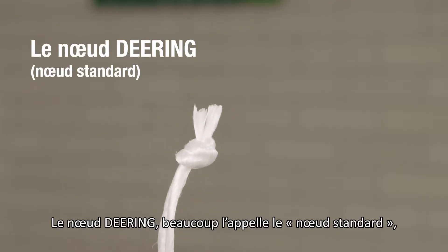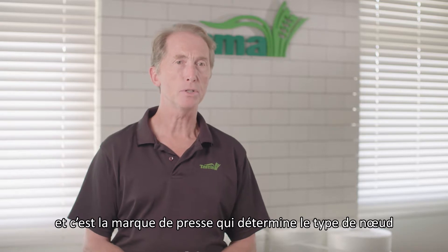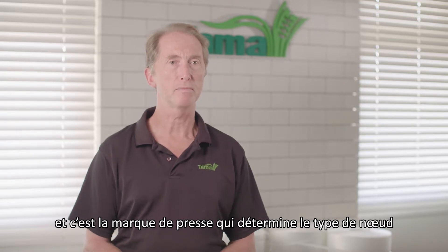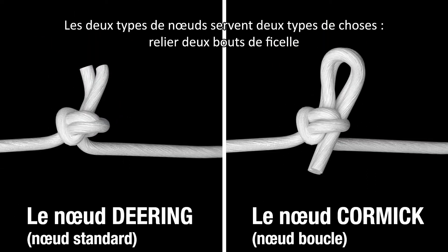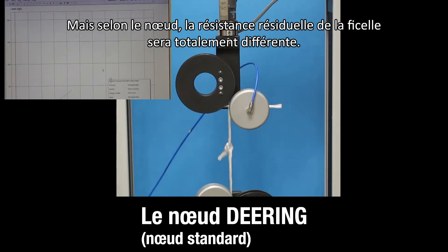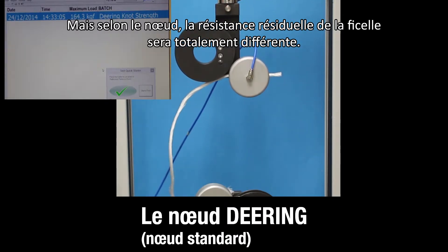The Deering knot — many people call it a standard knot. And a Cormic knot, which is often referred to as a loop knot. The make of baler determines which type of knot is made. Both types of knot do the same job, connecting two pieces of twine together, but the different knots make a huge difference to the subsequent strength remaining in that twine.